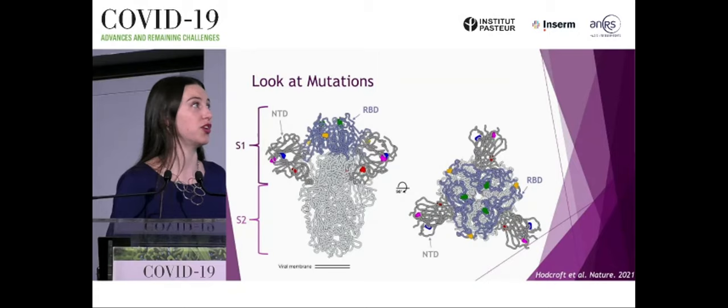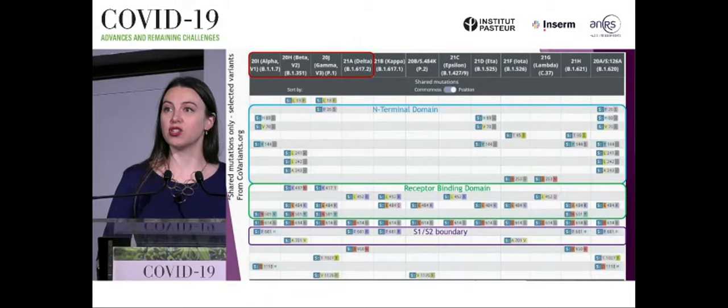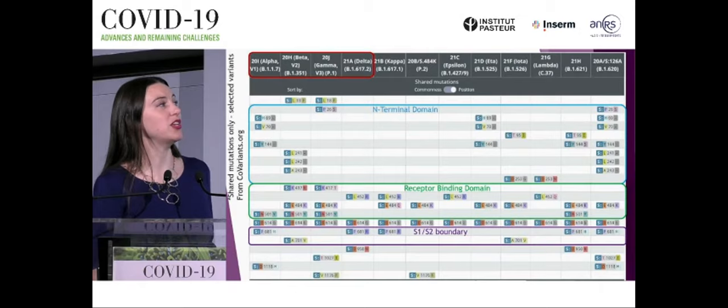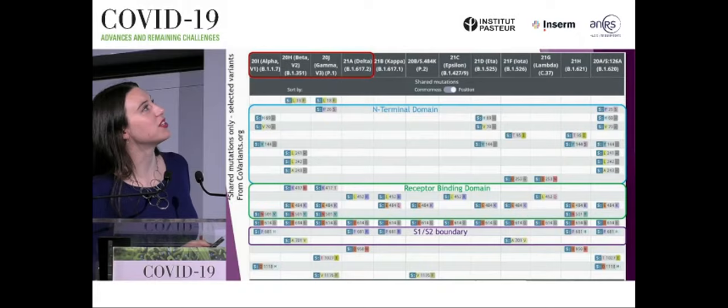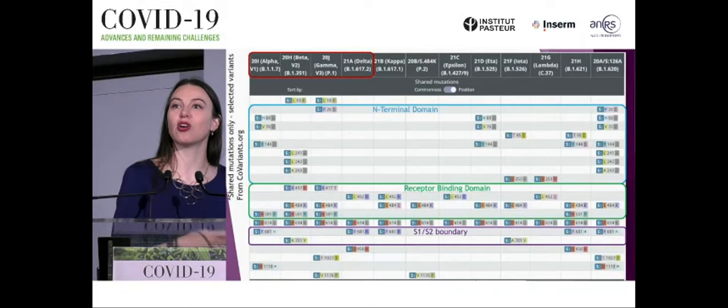Looking at spike mutations shared between variants — from covariance.org — we can see many spike mutations across different regions shared between variants of concern, interest, and others. For example, alpha and eta actually share quite a number of the same mutations, yet their success has been very different — we all know about alpha, but most people never heard of eta. So mutations alone don't tell us exactly how successful a variant might be. Delta, which doesn't share many mutations with sister variants of concern, is now dominating the world.